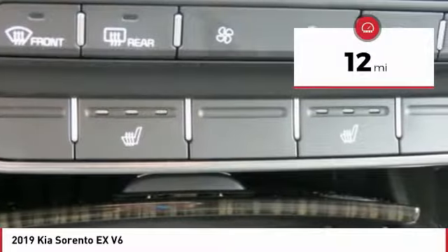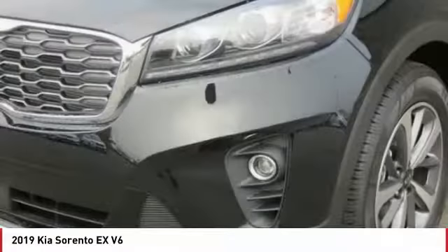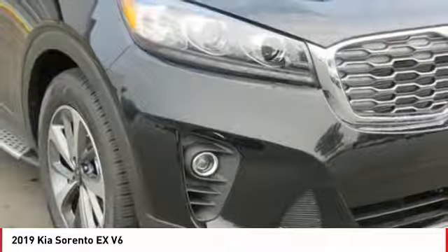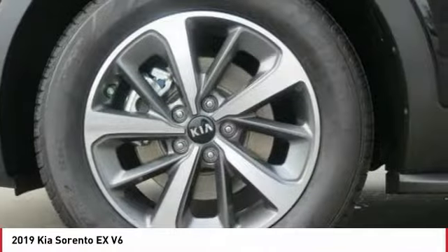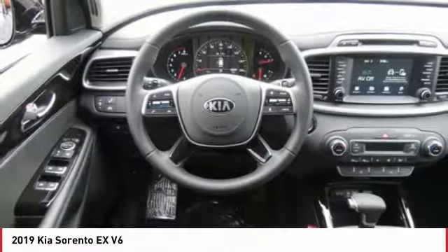This vehicle has less than 100 miles. Here are some of this vehicle's great options: power passenger seat, traction control, anti-lock braking system, third row seat, air conditioning, Bluetooth wireless data link for hands-free phone, power steering, home link, garage door opener, aluminum wheels, cruise control.